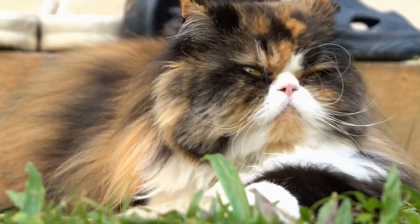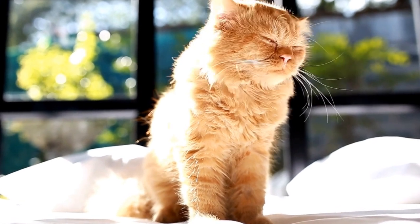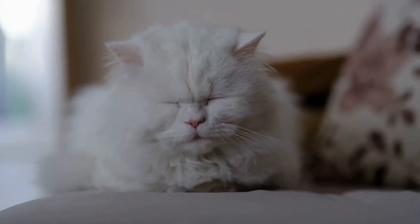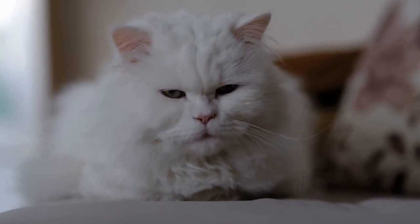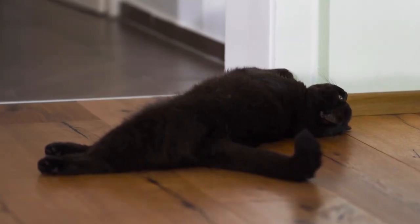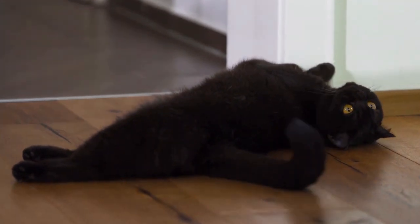Regular Maintenance. Lastly, maintaining a clean and well-maintained outdoor space is essential for your cat's health. Regularly remove any debris, fallen leaves, or waste to prevent unwanted pests or insects. Keep the area clean and tidy to create a safe and enjoyable space for your cat to explore and watch insects.